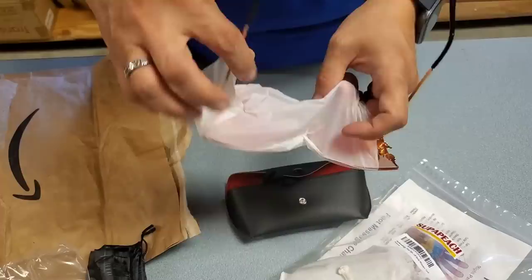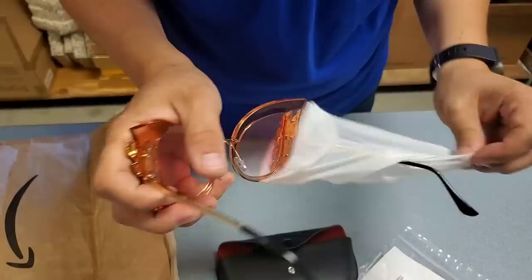As soon as I saw them, I'm like, I'm getting these for Heather. These are Heather Hook's glasses. Oh yeah. Oh yes. Oh yeah, baby. Look at that.